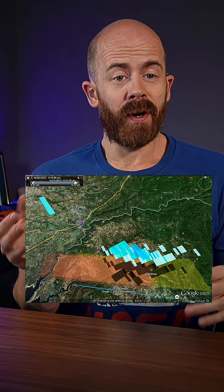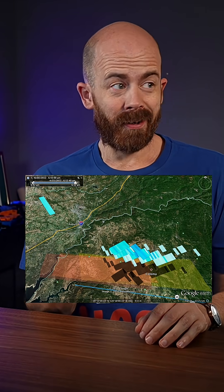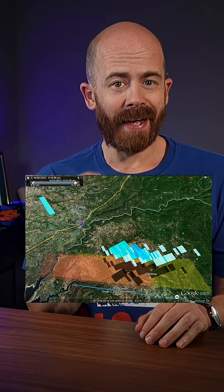The first step is Doppler radar. When a meteor enters the atmosphere and breaks apart, the falling debris can actually show up on weather radar just like rain or hail. That data helps narrow down where the meteorites might have landed.